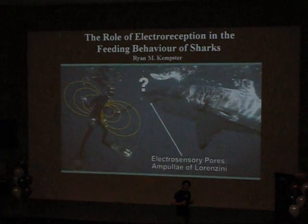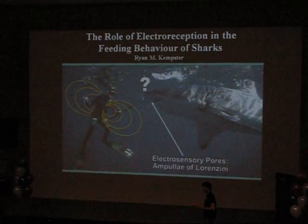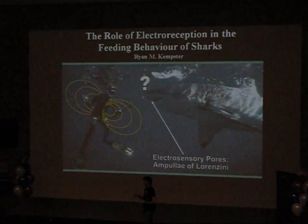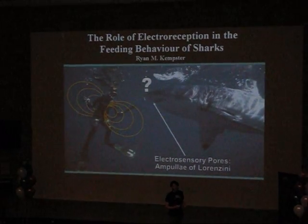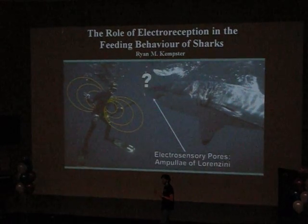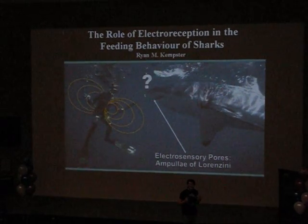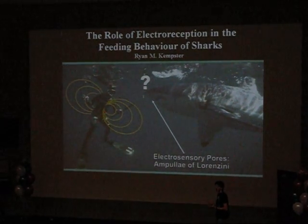And in all that time, they've evolved some pretty amazing adaptations to help them survive. In fact, sharks are so highly evolved that they actually have two more sensory systems than the five that you and I have. Now, one of these is the lateral line, and this helps sharks pick up on vibrations produced by the movements of other fish. But by far the most impressive sensory system of all is a shark's ability to pick up on electric fields produced by all living organisms.